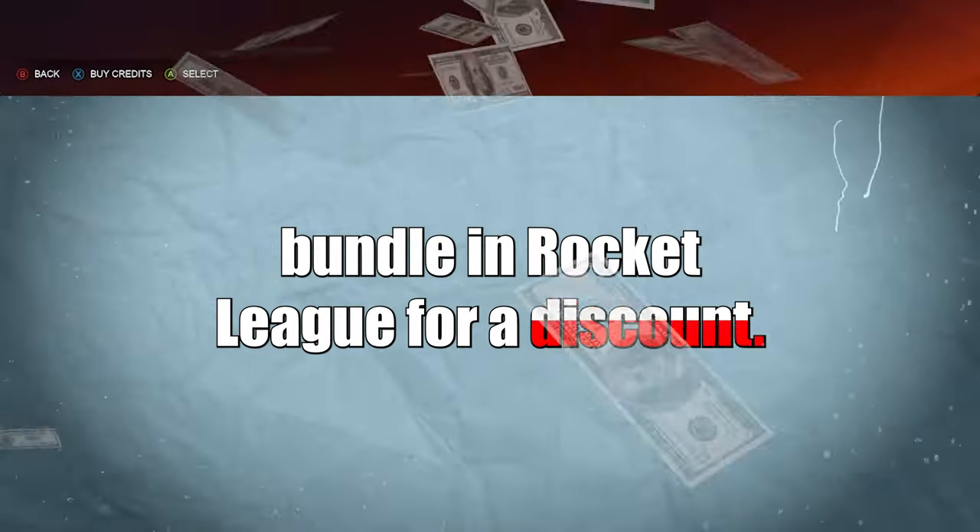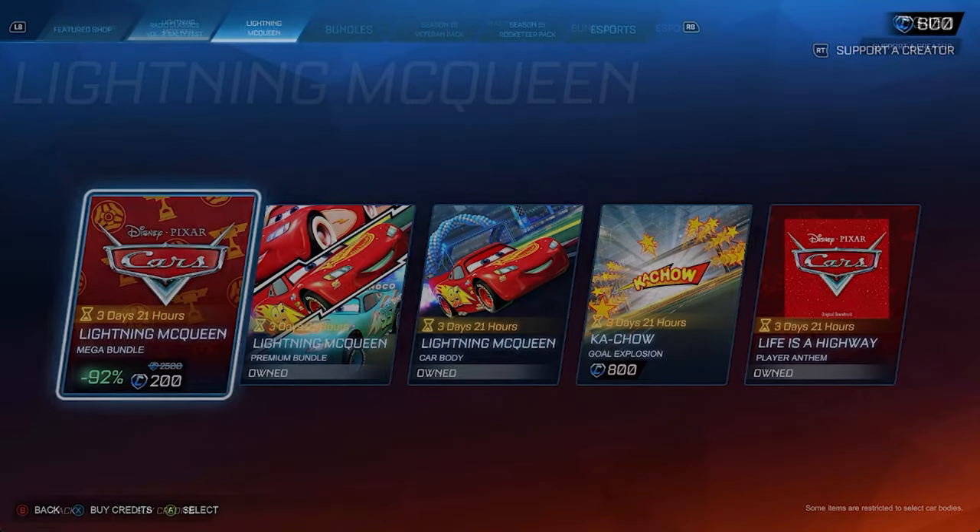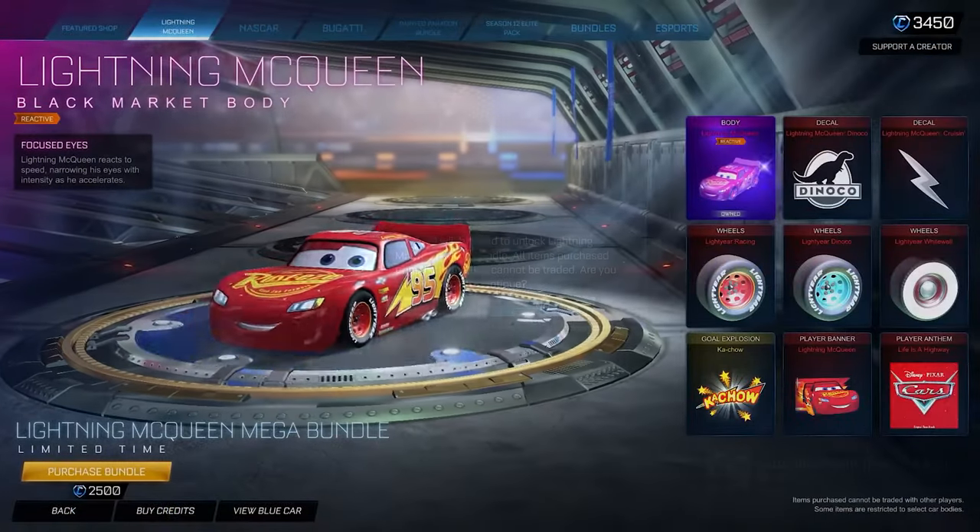I just found a glitch that lets you buy the huge Lightning McQueen bundle in Rocket League for a discount. Now you would think that the Mega Bundle will give you the greatest value for all the items, right? Nope.